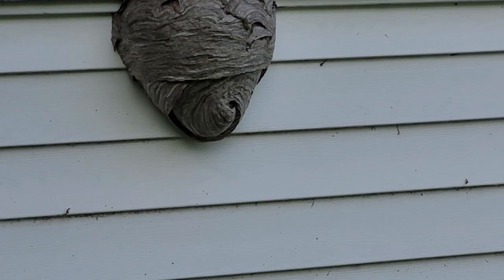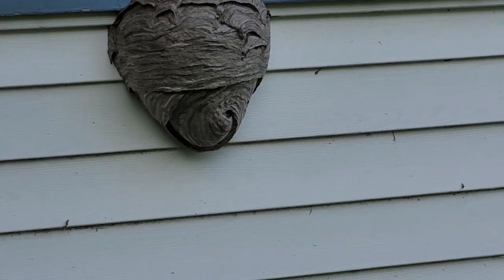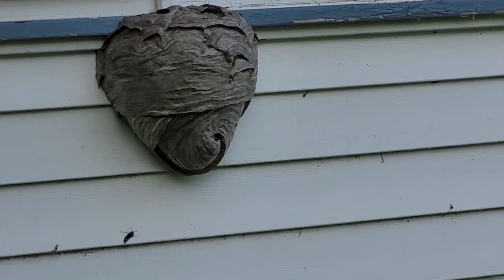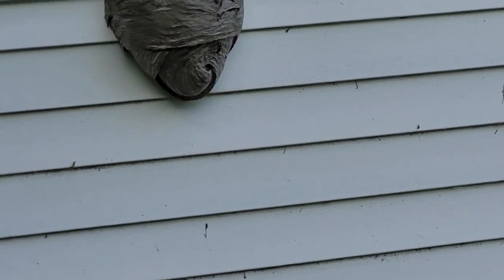Oh, there goes one in. Pretty big wasps, or whatever they are. All I know is I don't want to get stung by one. I'm just standing here trying not to aggravate them. Those are huge wasps.